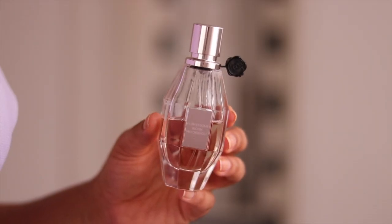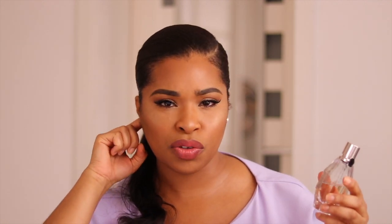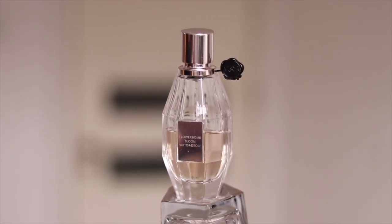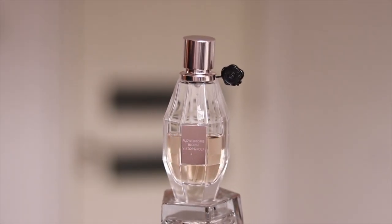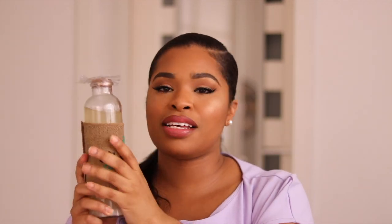Next I have Viktor & Rolf Flowerbomb Bloom. I love this fragrance — it's a mix between a sweet scent and a floral scent, and it's also quite fresh. So sweet, fresh, and floral — if you're looking for a fragrance like that, look no further. The packaging is just gorgeous with all these edges that make it look like diamonds, and it's got that classic Viktor & Rolf little tag on the bottle, which I think is super cute.